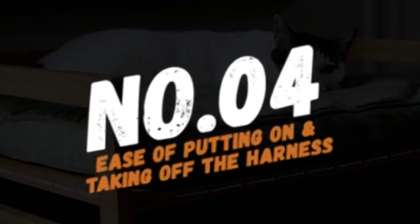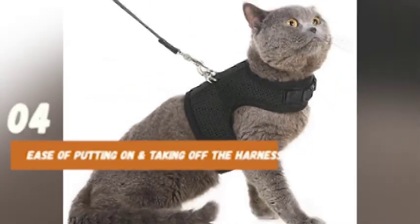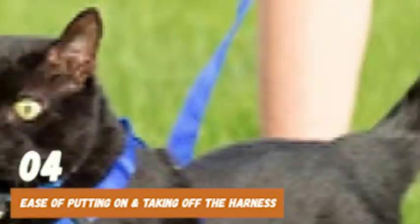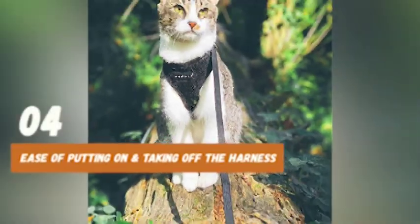At number 4, think about the ease of putting on and taking off the harness. Look for a harness that is easy to put on and take off, especially if your cat is new to wearing a harness. Harnesses with snap buckles or quick-release buckles are a good option.